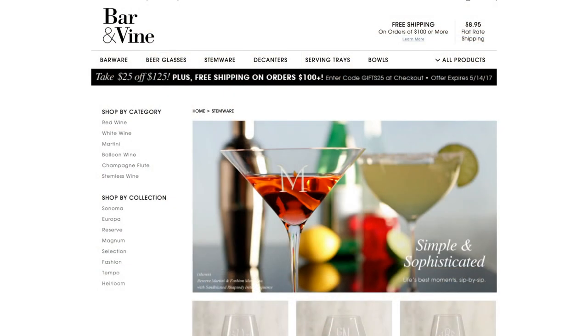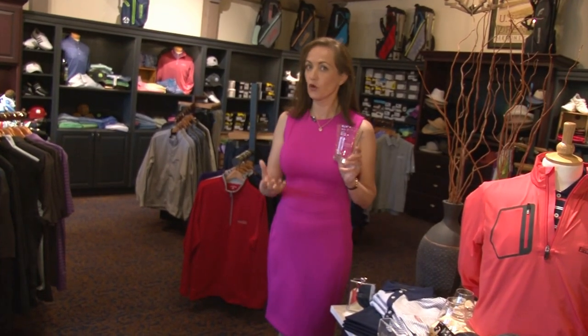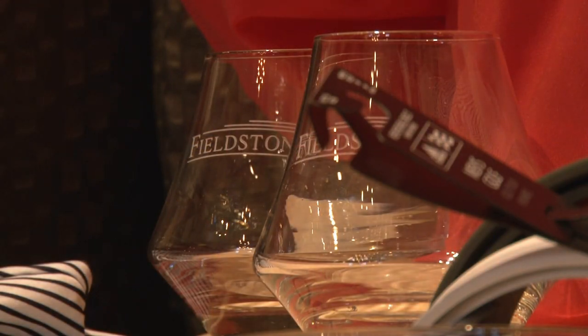These are great products. They're etched. You can order them off the website barandvine.com and you can put your name, your corporate logo, your monogram. It's unbelievable and it ships in 8 to 10 days, which is one of the great things about it. The customer service with this company is outstanding.